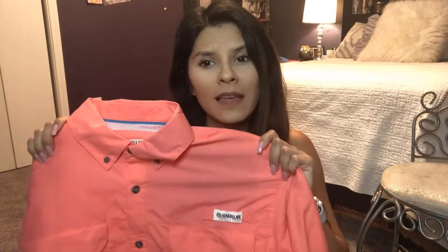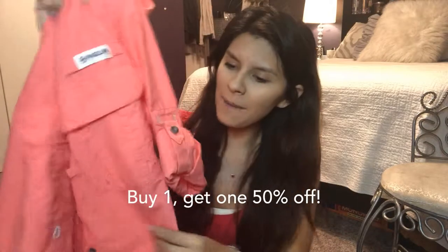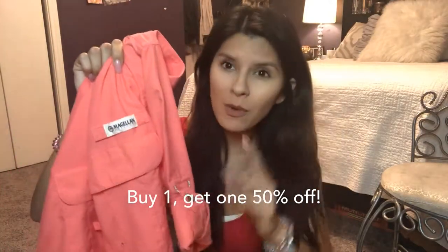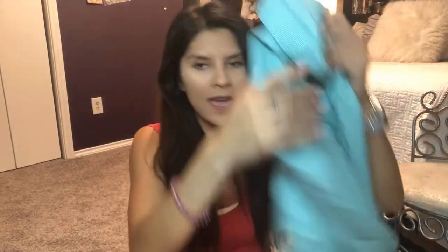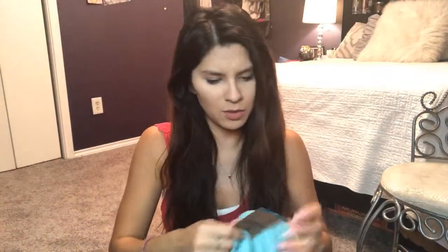The first thing I got was this shirt — these are the Magellan shirts, which are very similar to Columbia shirts but a little bit less expensive. This one was $24.99, and they actually had them buy one get one 50% off. So this one was $29.99 and then I got the second one for about $12, since the other one was $24.99.